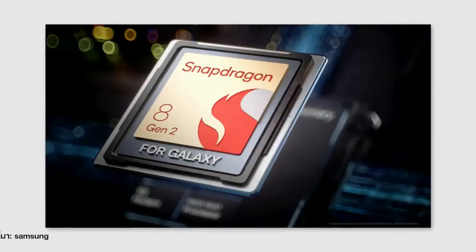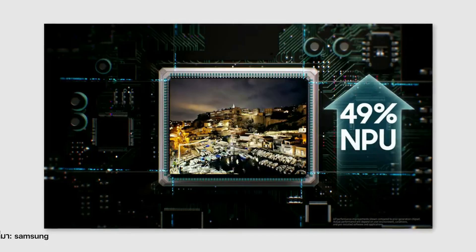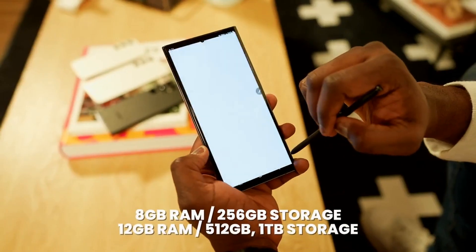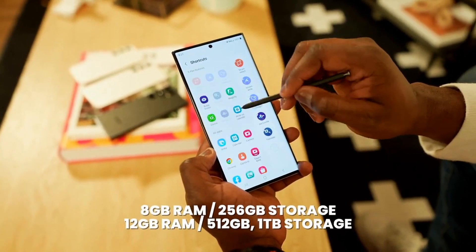The Galaxy S23 is powered by Samsung's latest Exynos 2100 processor. It also comes with a minimum of 8GB of RAM and 128GB of internal storage. This means you can enjoy lightning-fast performance, multitasking, and smooth gaming experiences.